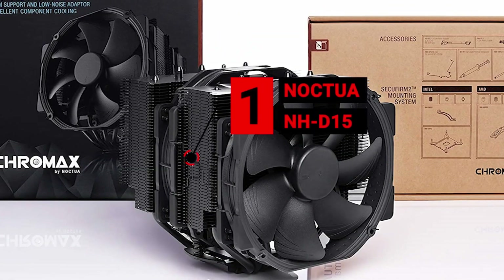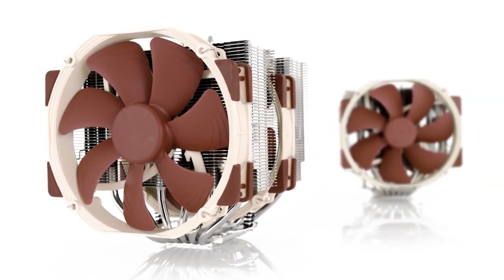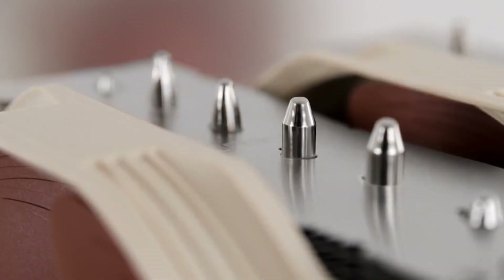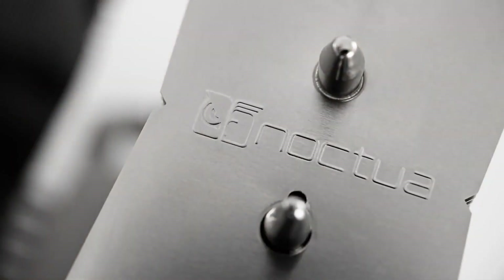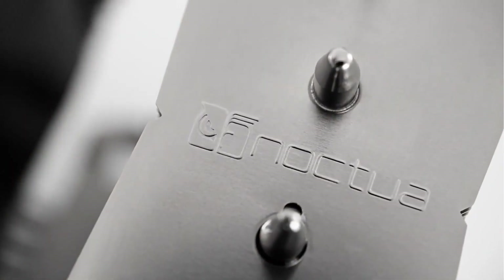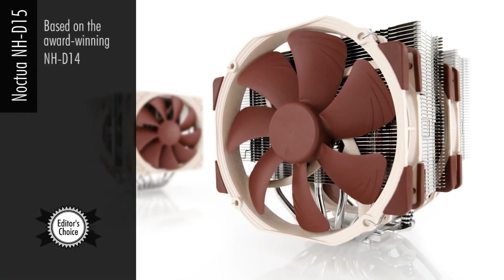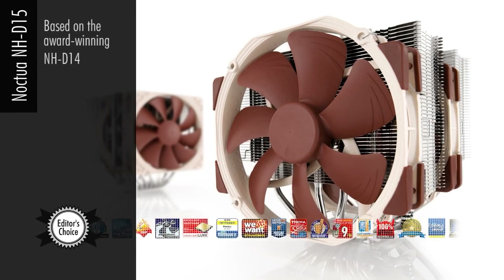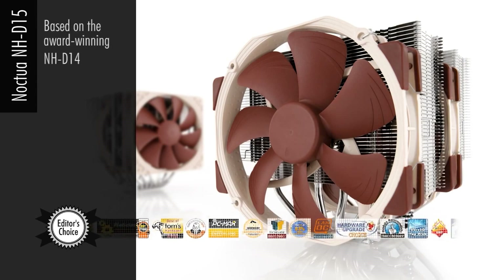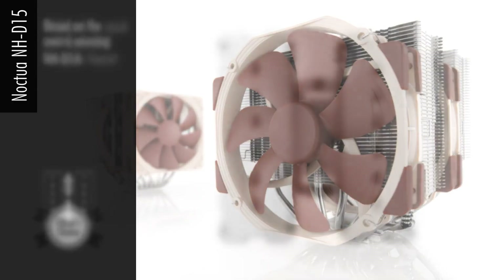Number 1 is the Noctua NH-D15. The Noctua NH-D15 is one of the best CPU coolers you can buy, simply because it performs just as well as, if not better than, some liquid coolers, while costing a fraction of the price. You might not be too familiar with Noctua's name as they're relatively small in the CPU cooler business, but its business revolves around designing coolers, so you know that when you buy one of their products, you're getting a product by people who really know their craft.